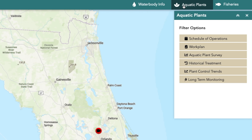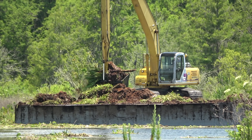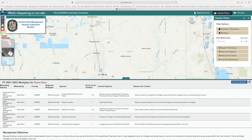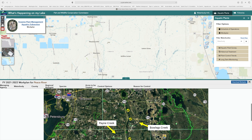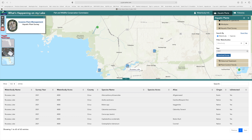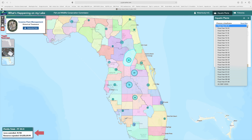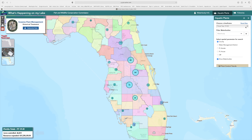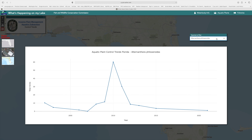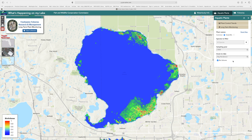The Aquatic Plants tab has a variety of information about how plants are managed on each water body, including the plant management schedule of operations, plant management work plans, plant survey information, historical treatment data, plant control trends, and long-term monitoring information.